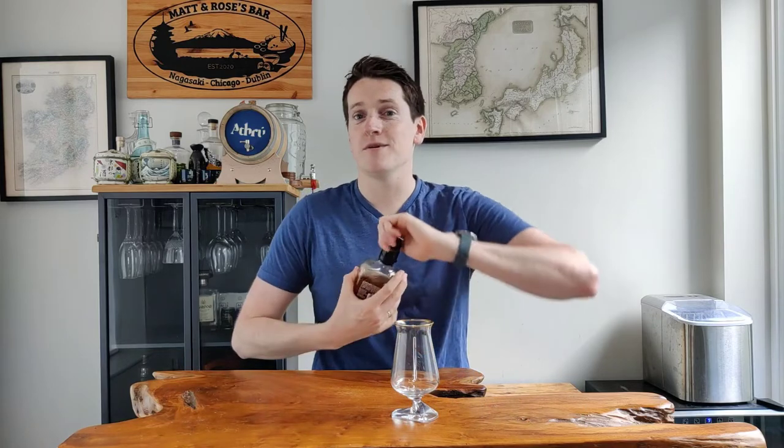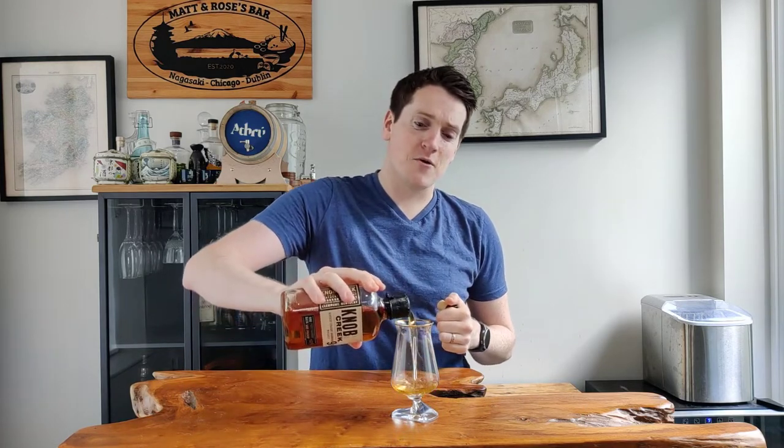Welcome back to the channel, I'm Matt, I'm the Whiskey Nerd, and this week I'm looking at the Knob Creek Small Batch 9-year-old Bourbon. So let me get into the glass and I'll tell you a bit more about it.